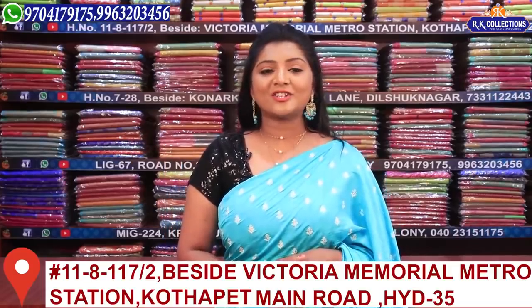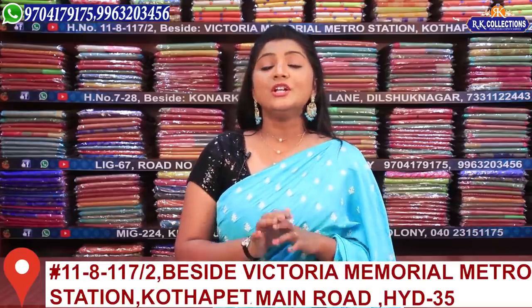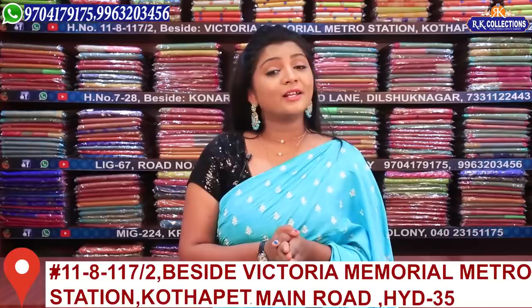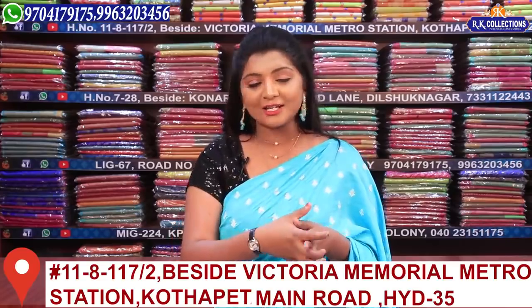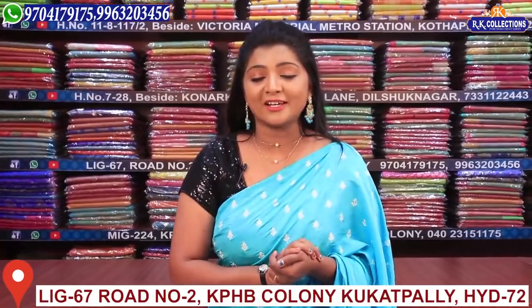Hi viewers! Welcome to RK Collections! Our RK Collections offer complete wholesale prices with many reasonable prices available to you. There are various varieties available to you in this range.